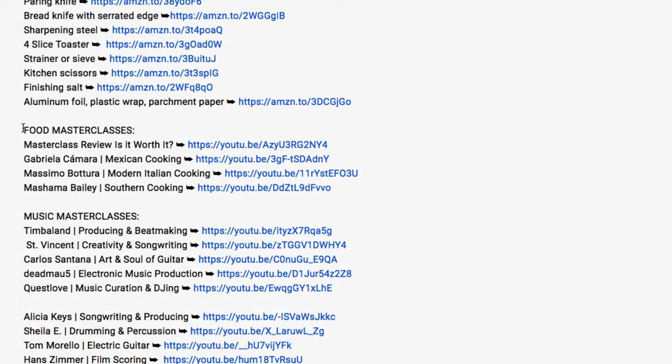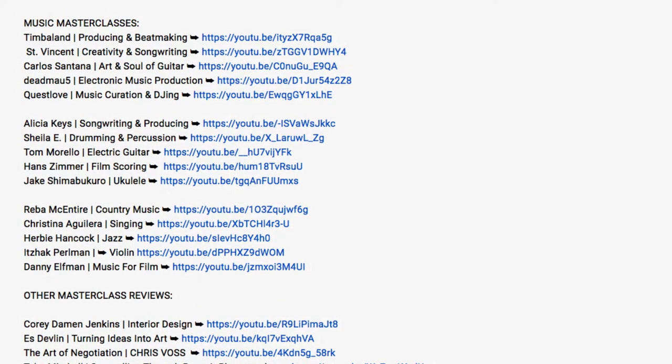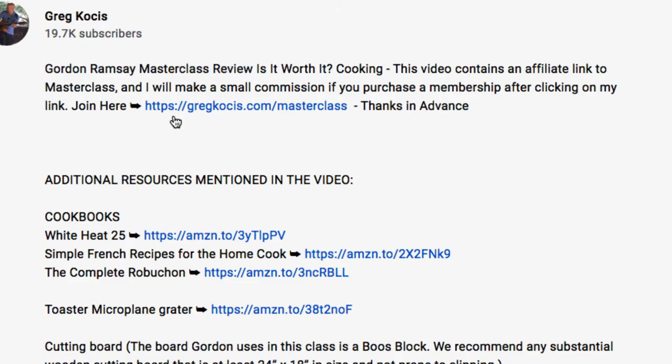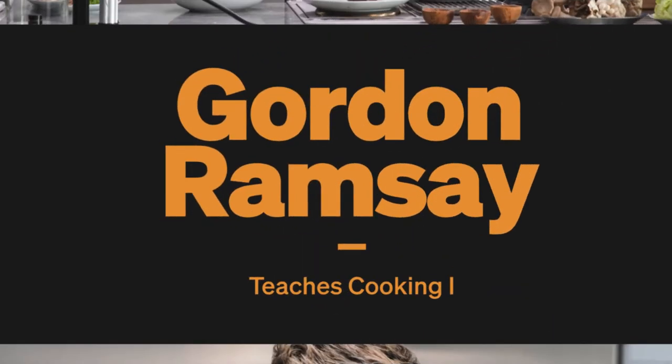There are a bunch of other food MasterClasses we'll take a look at at the end — I've done many of them so far, including Mexican cooking, Italian cooking, and Southern cooking. With your membership you get access to all the classes, and I've taken over 40 MasterClasses at the time of making this video. I am a paying member of MasterClass.com, and I'm also an affiliate, so if you use my link in the video description below to sign up, I will make a commission at no additional charge to you.